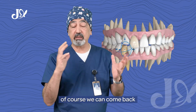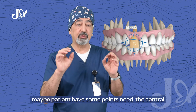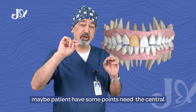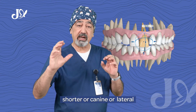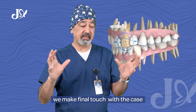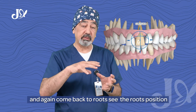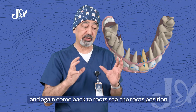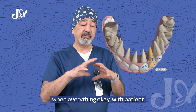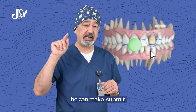Of course, we can come back to the anterior to check the smile with the patient. Maybe the patient has no need for the central shorter, or canine or lateral — we make a final touch with the case, and again come back to the root to see the root position. When everything is okay with the patient, everything is okay and we can finalize.